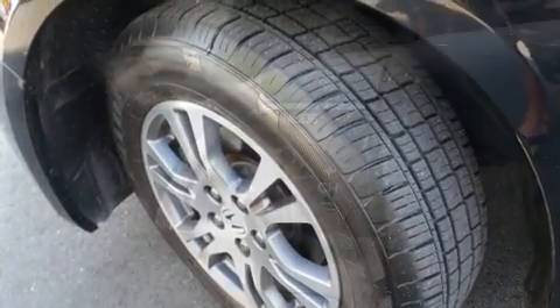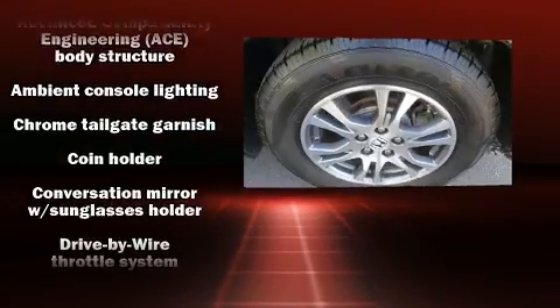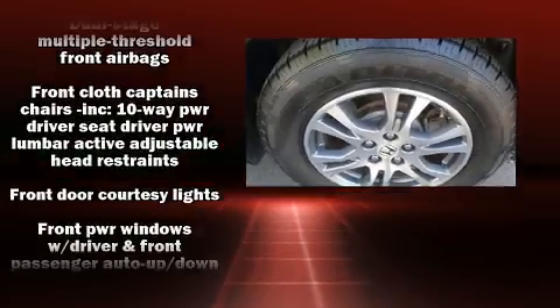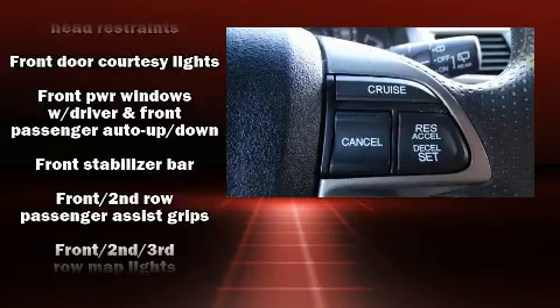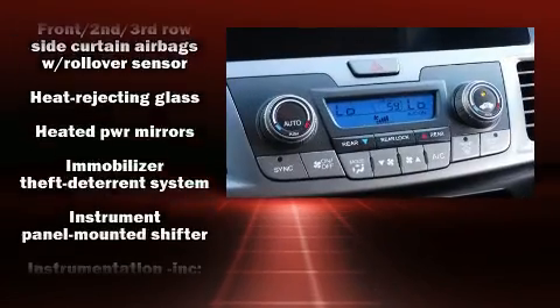Honda ensures the safety and security of its passengers with equipment such as front-side impact airbags, brake assist, and four-wheel disc brakes with ABS. Electronic stability control ensures solid grip atop the road surface, no matter how challenging the driving conditions.